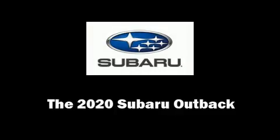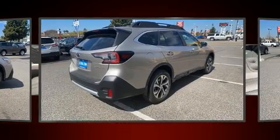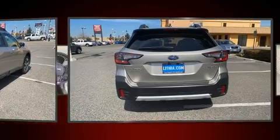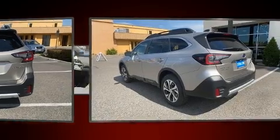Experience driving perfection in the 2020 Subaru Outback. Smooth gear shifts are achieved thanks to the 2.5-liter four-cylinder engine, and for added security, dynamic stability control supplements the drivetrain.